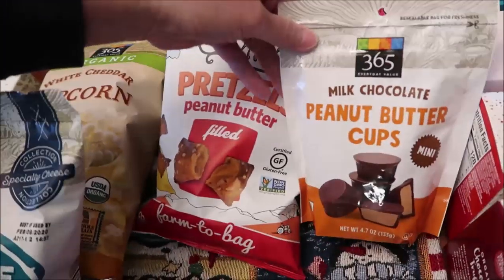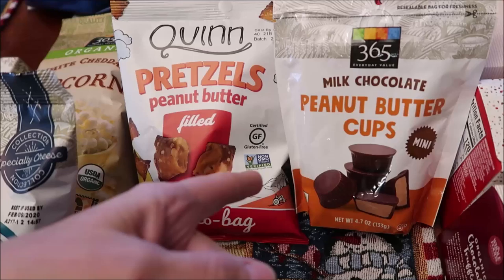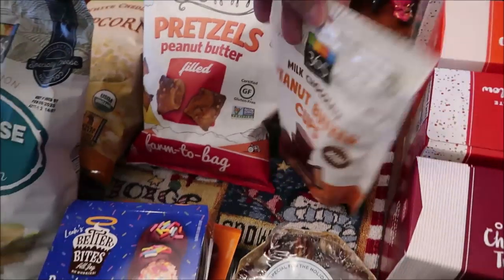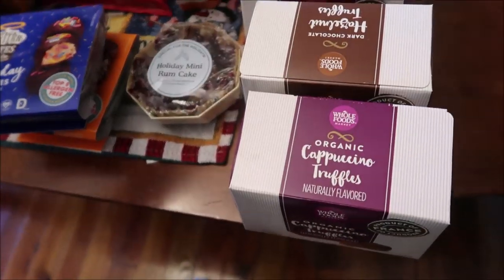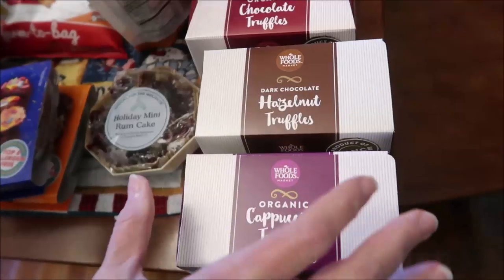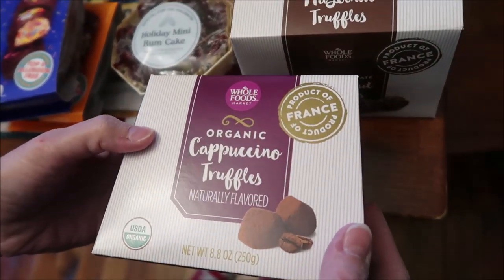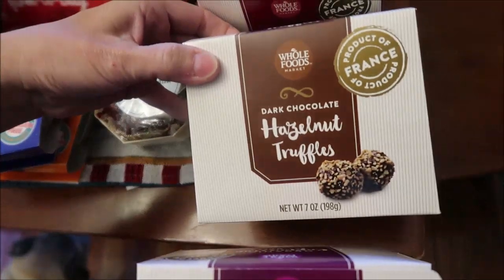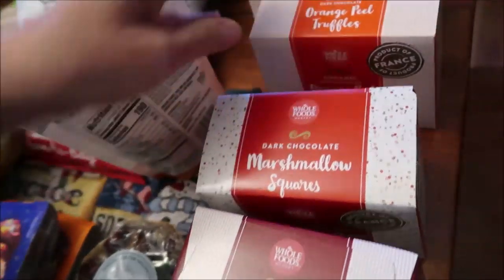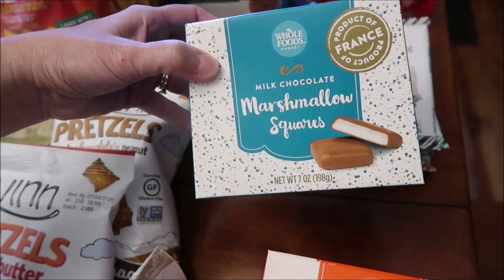I bought the 365 brand milk chocolate peanut butter cups to compare them to the Chakur peanut butter cups that I got from Aldi — I want to do a taste test. And then I found all of these truffles: cappuccino, hazelnut, chocolate, dark chocolate, orange peel, and milk chocolate marshmallow squares.